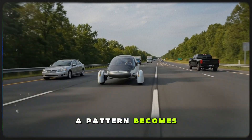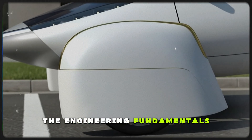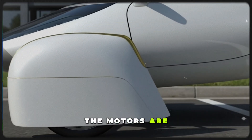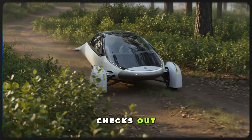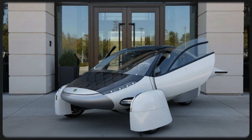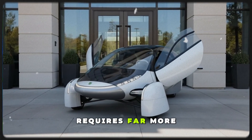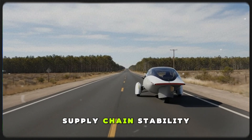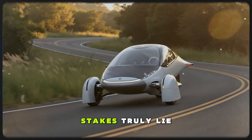Zooming out, a pattern becomes clear. When you strip away environmental distortions and prototype imperfections, the engineering fundamentals behind Aptera hold steady. The design is aerodynamic enough, the motors are efficient enough, the solar integration is effective enough — all the physics checks out. The real uncertainty, the elephant in the room, isn't about the science. It's about the business side. Because hitting efficiency targets is only the beginning. Bringing a vehicle to production requires far more than aerodynamic wizardry — it demands manufacturing discipline, supply chain stability, capital, partnerships, and the ability to scale. And those challenges are where the stakes truly lie.